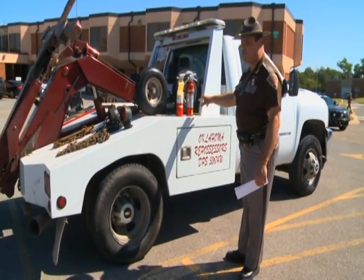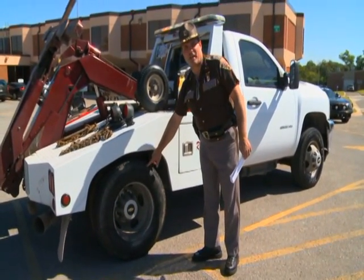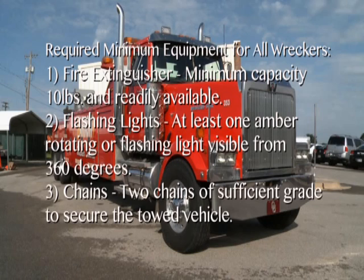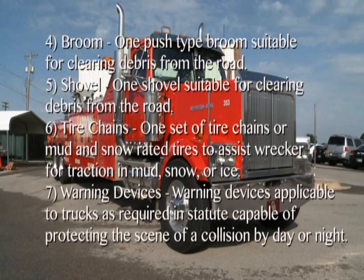In addition to required equipment, the G wrecker is also required to have at a minimum tire chains, or in this case mud and snow rated tires. Required minimum equipment for all licensed wreckers: number one, a fire extinguisher with a minimum capacity of 10 pounds, readily available; number two, flashing lights — at least one amber rotating or flashing light visible from 360 degrees; number three, two chains of sufficient grade to secure the towed vehicle; number four, one push-type broom suitable for clearing debris from the road; number five, one shovel suitable for clearing debris from the road; number six, one set of tire chains or mud and snow rated tires to assist the wrecker for traction in mud, snow, or ice.